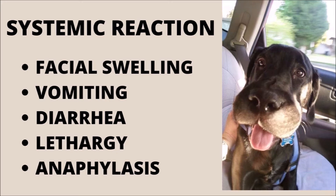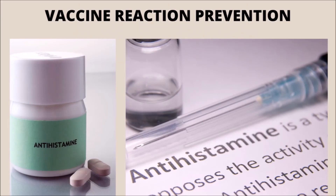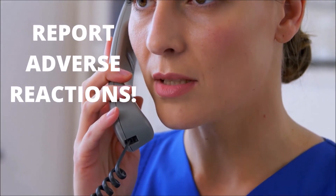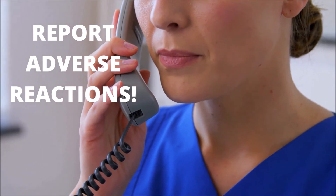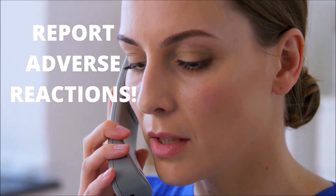Systemic reactions, less common than local reactions, can be life-threatening. Patients may experience facial swelling, vomiting, diarrhea, and lethargy. In some cases, the reaction may escalate to full anaphylaxis. Treatment of systemic reactions includes the use of antihistamines, steroids, fluid therapy, pain management, and in-hospital monitoring. The attending veterinarian will decide if the dog is able to receive a rabies vaccine again in the future. To prevent additional vaccine reactions, the veterinarian may choose to administer antihistamines as pre-treatment to patients that have previously experienced a systemic reaction. All vaccine reactions should be reported to the vaccine manufacturer and to the state veterinary board. Vaccine reaction tracking is crucial for identifying possible contamination, bad batches, and for protecting future patients.